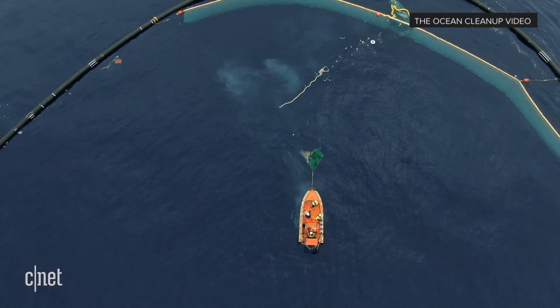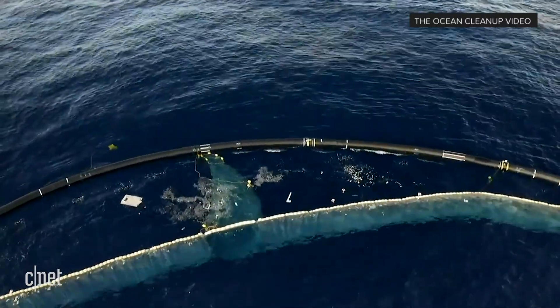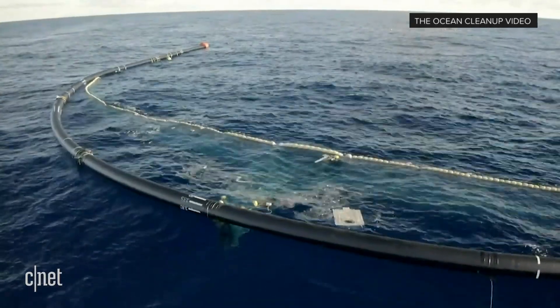I was really rooting for you guys, and I'm really happy that it's working finally. Are there any plans for System 002 in the future? Right now we're rounding off the System 001 campaign, and next month we'll really start up the System 002 campaign, where the goal is to develop a bigger version of this machine that is really optimized for scale, in preparation for launching a full fleet of cleanup systems in the years to come. We hope to launch that as soon as possible.